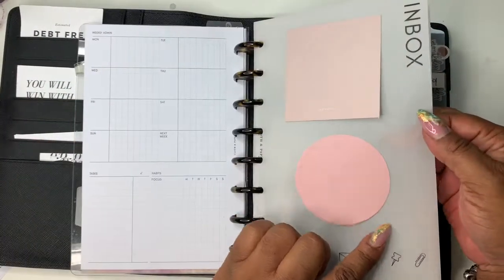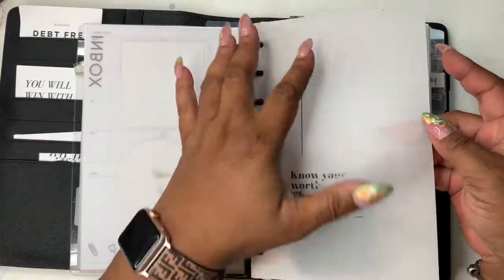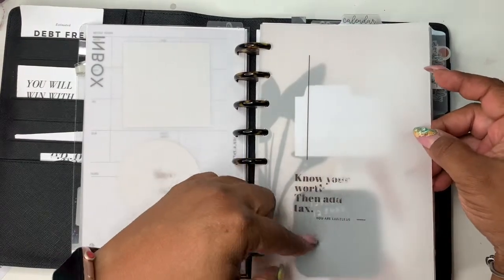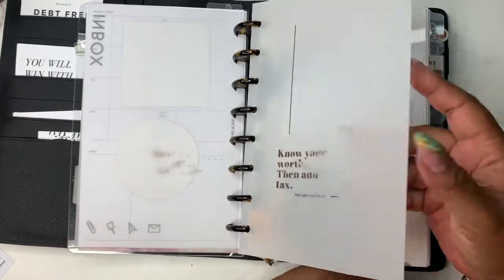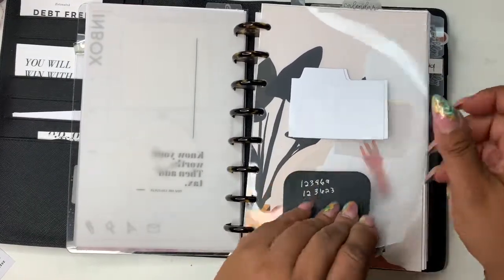Here's the inbox vellum from Cloth and Paper, some sticky notes also from Cloth and Paper, and this was an old vellum from my shop — 'know your worth then add tax.' As you can see it's gotten some wear and tear. I have some sticky notes and numbers here to remind me of something.